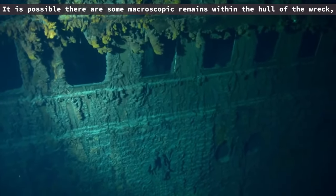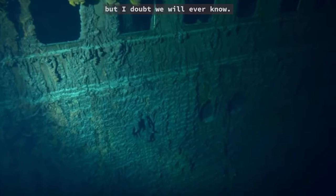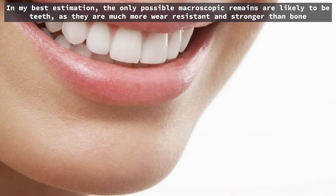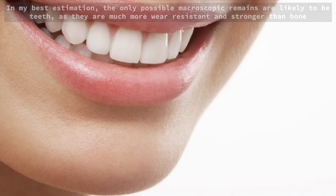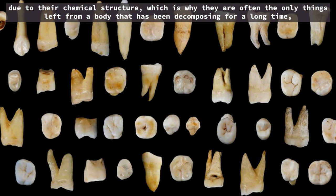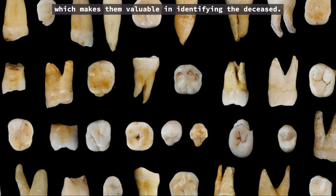It is possible there are some macroscopic remains within the hull of the wreck, but I doubt we will ever know. In my best estimation, the only possible macroscopic remains are likely to be teeth, as they are much more wear-resistant and stronger than bone due to their chemical structure. Which is why they are often the only things left from a body that has been decomposing for a long time, making them valuable in identifying the deceased.